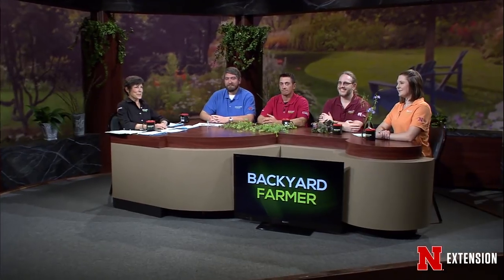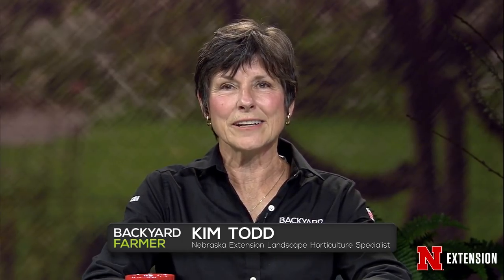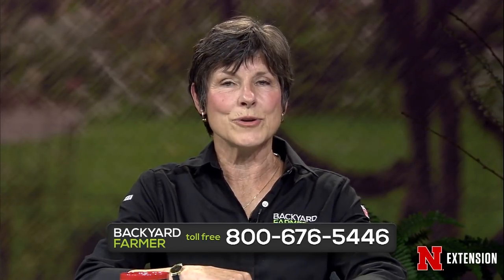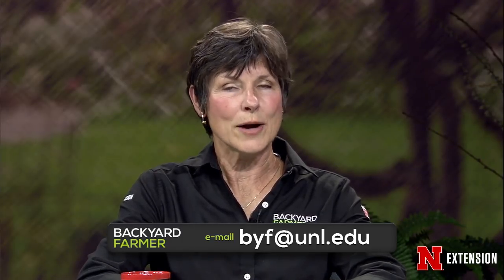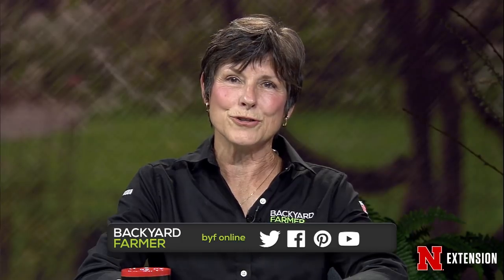Hello again, and welcome to Backyard Farmer. I'm Kim Todd, and we're glad you could join us for another hour of good gardening. We'd love to hear from you, so if you have a question about your lawn or garden, give us a call at 402-472-1212 if you live in Lincoln. Our toll-free number is 800-676-5446. You can also email us at byf.unl.edu — attach pictures as JPEGs and don't forget to tell us where you live. You can also follow Backyard Farmer on Facebook, Twitter, YouTube, and Pinterest.